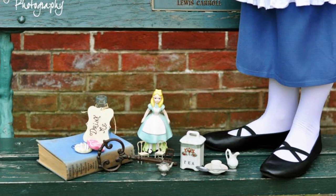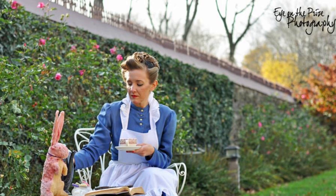Here I'm having some tea. There's the bunny, the teapot, and the vintage teacup and saucer — which reminds me, I wonder where that is because I haven't seen it in years. I have my Alice book on the table, and a Mad Hatter doll down by my feet. These were all taken in Smithville by Eye on the Prize Photography, located in South Jersey.